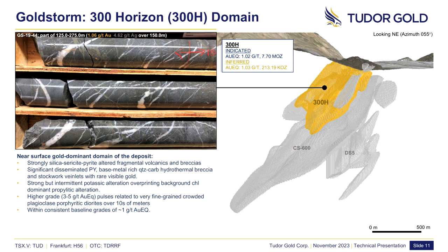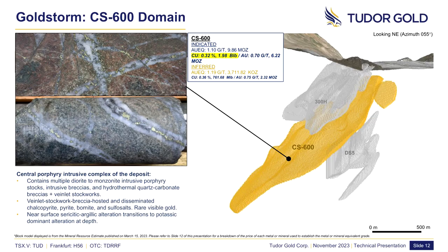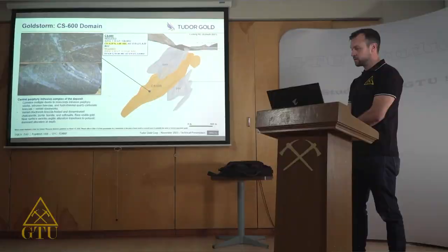The CS600 domain is the central intrusive complex of the deposit and contains 9.86 million ounces of gold equivalent at 1.1 grams per tonne. Notably, this is where the bulk of the copper of the deposit is contained, at 1.98 billion pounds at 0.32%. This domain consists of multiple overprinting diorite-to-monzonite intrusive porphyry stalks, their related intrusive breccias, and hydrothermal stockworks. Abundant disseminated and vein-hosted chalcopyrite, tetrahedrite, tenantite, and deeper in the system, bornite, comprise the mineralization.